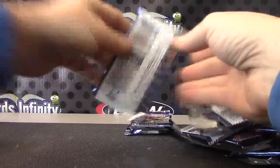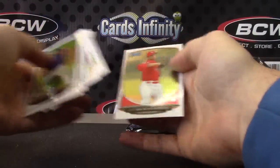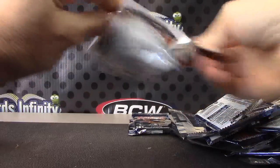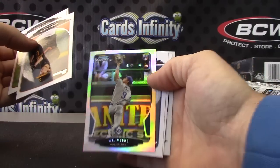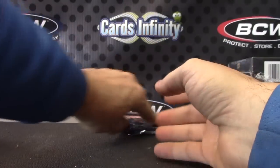Base. Will Meyers rookie refractor — did I get that one? Will Meyers. Two packs left here.